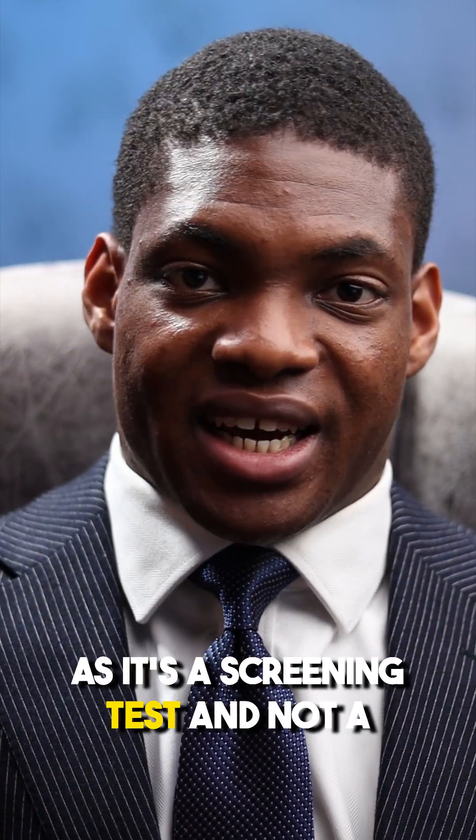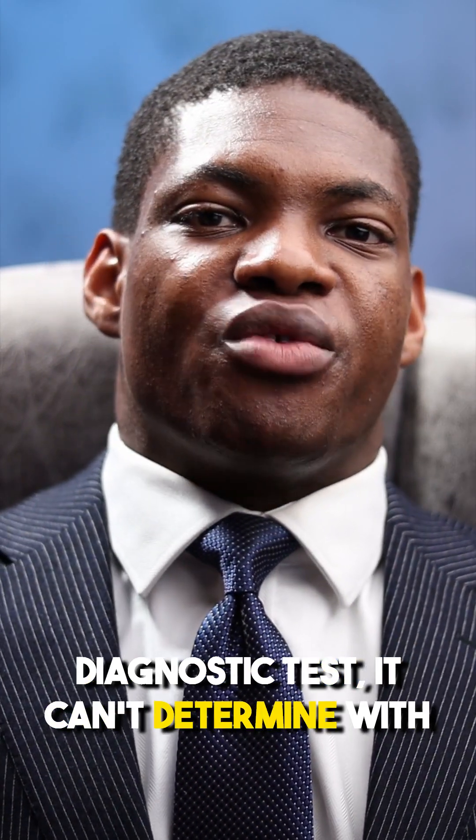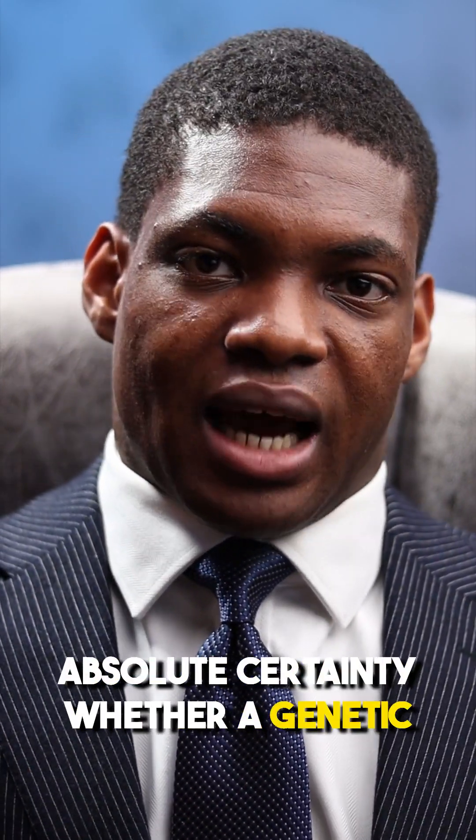It's also less risky, as these earlier methods have a 1 in 200, or 0.5%, chance of miscarriage. As it's a screening test and not a diagnostic test, it can't determine with absolute certainty whether a genetic abnormality is present.